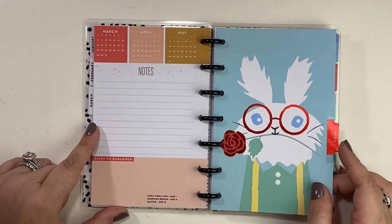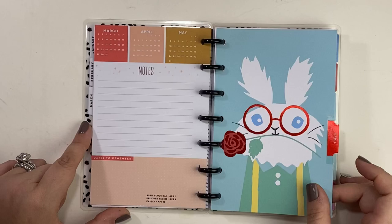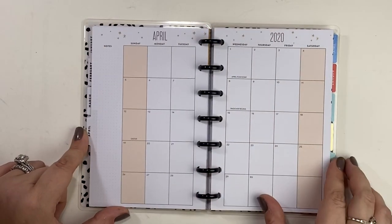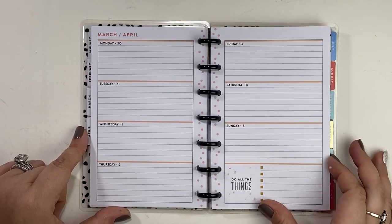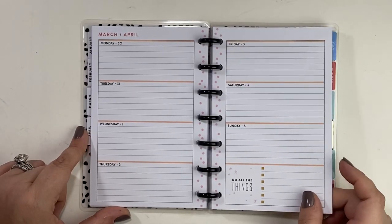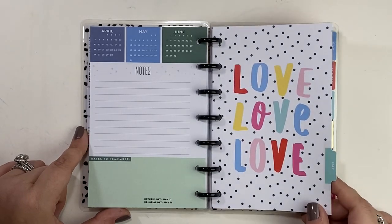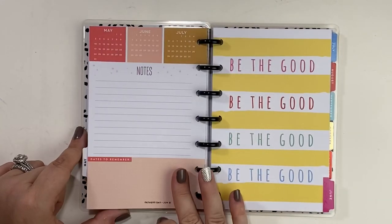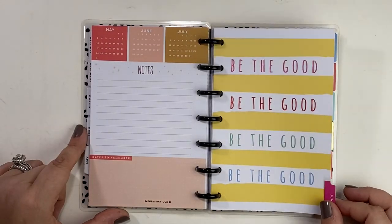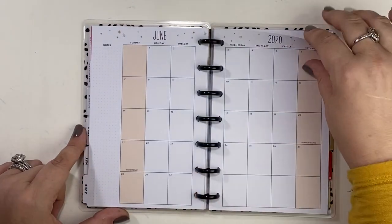Look at this bunny on the April divider — he is so cute. I just love the artwork in this. It is so whimsical. This is the kind of planner I could see myself staying in for the entire calendar year. Love, love, love — that's how I feel about this planner. This one has so many positive vibes, it's so cute.